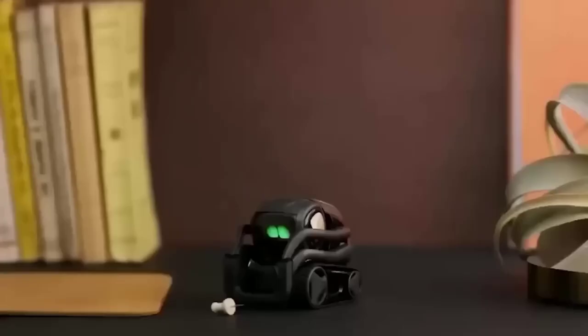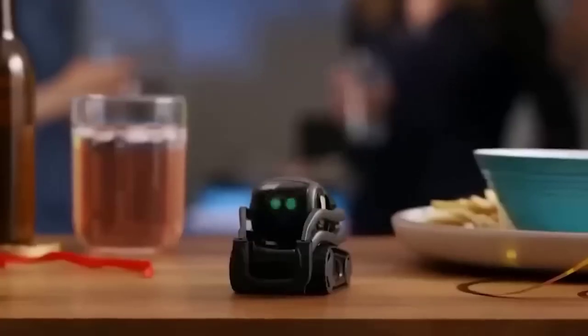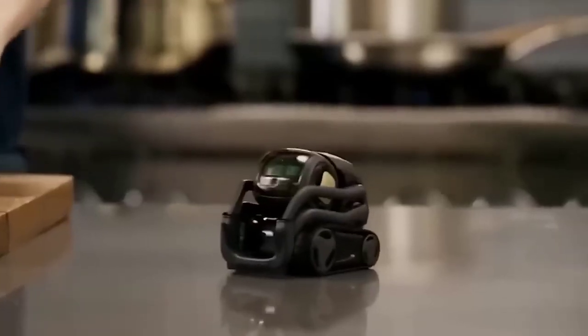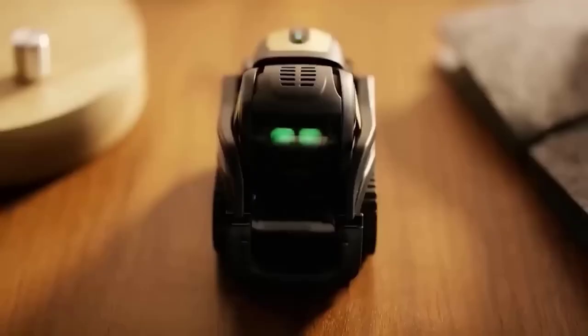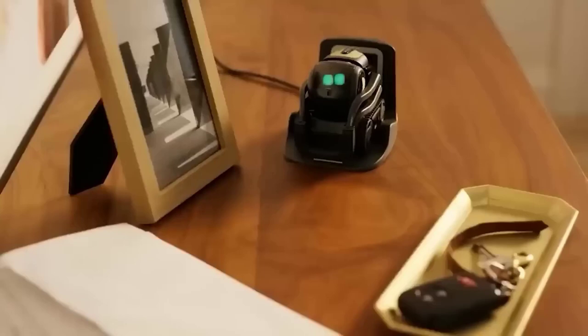Surely every one of you as a child wanted a pet, but not everyone has such an opportunity. I see this robot Vector as the optimal solution that does not require regular walks and a lot of attention. It is a mini toy that can fulfill your requests on the internet, answer questions, show the weather, take pictures, act as a timer, and communicate with you. Of course this robot is not cheap, but the toy is definitely worth it. Moreover, Vector takes up little space and works a long time on one charge.